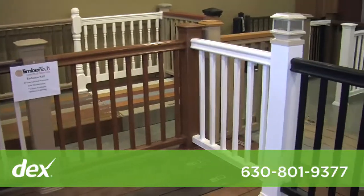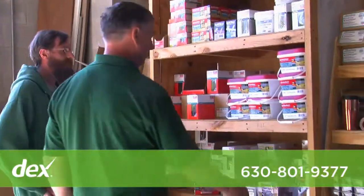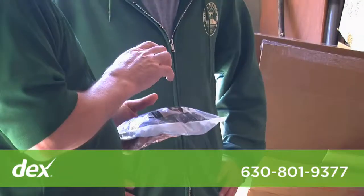We sell to a lot of contractors. They'll come to us with material lists, we provide them a quote, and they get special pricing as a contractor.